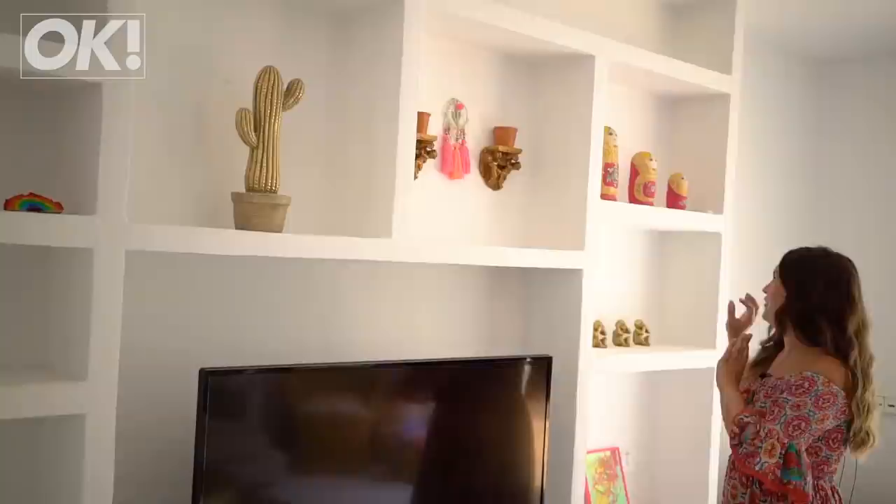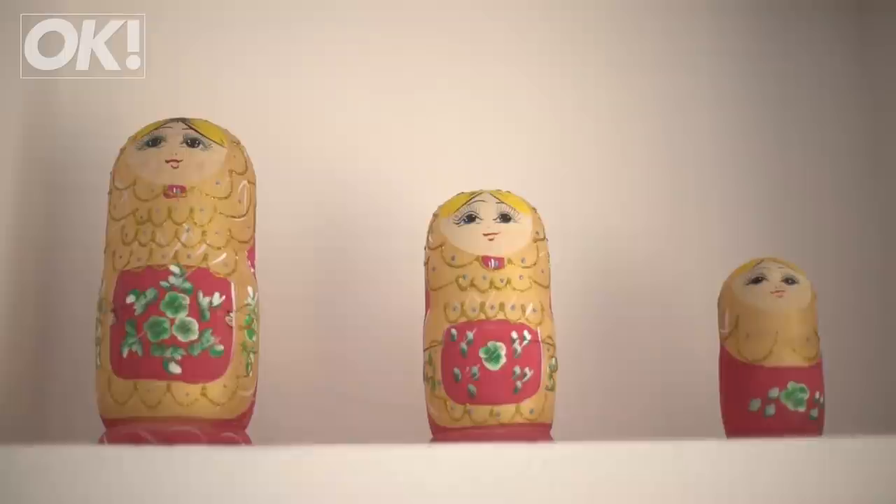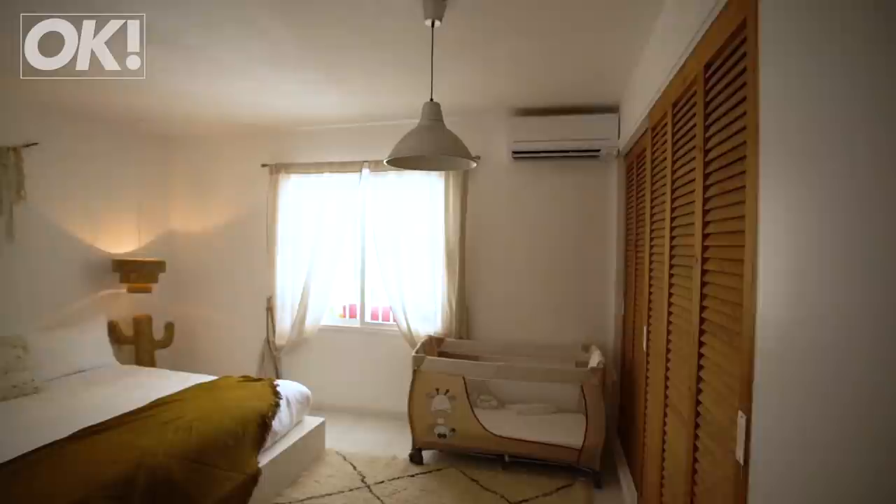Here are a few little bits that we've collected during our time here — some bits and bobs that are from home, from family members, and some bits that we've bought over here in Ibiza.